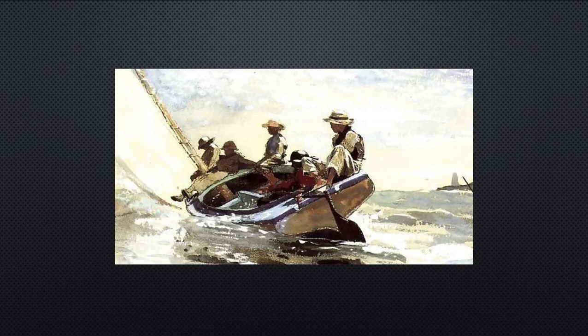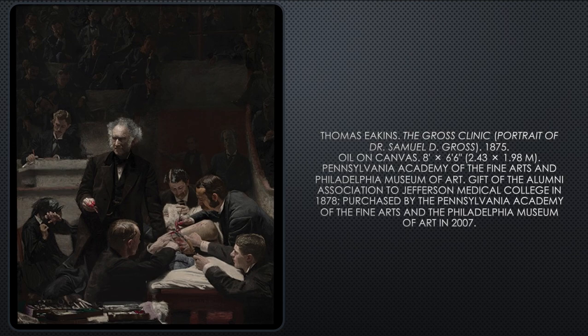Watercolors are just pigments mixed with water, and they're very fresh — they're never reworked. Now another American realist is Thomas Eakins.